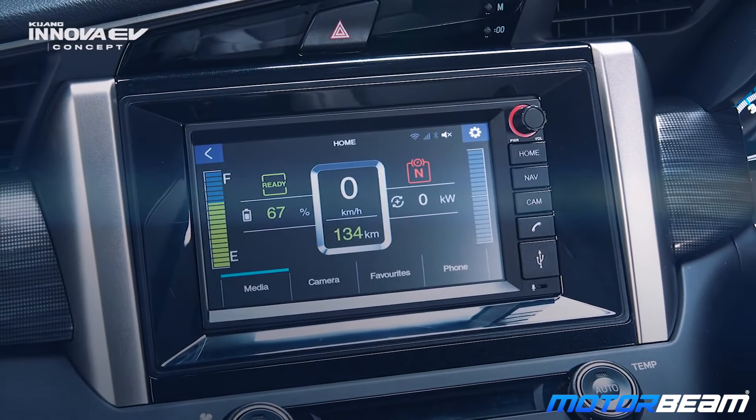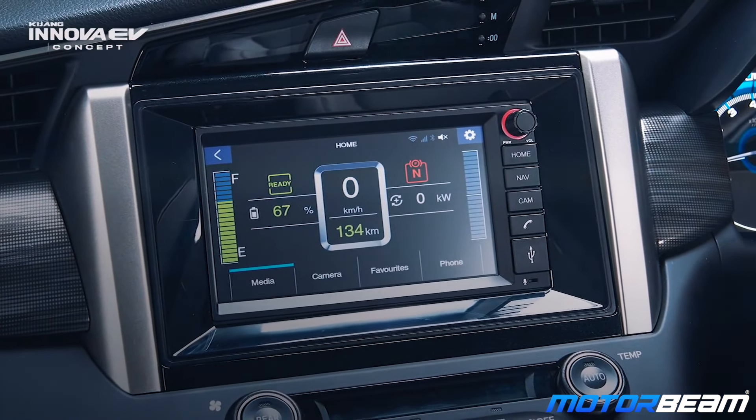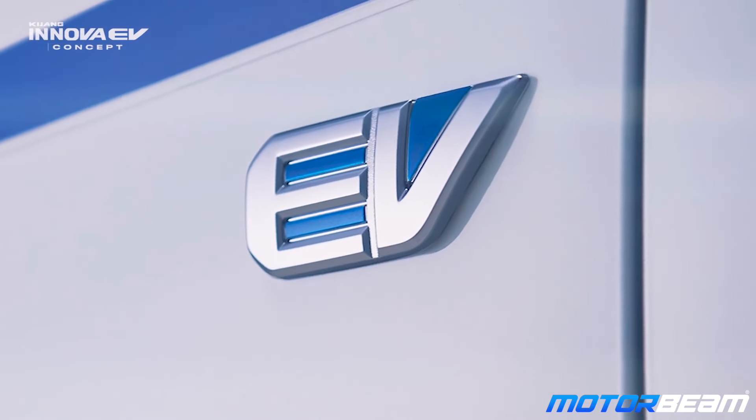It gets a battery level indicator, a range indicator, speed indicator, and even a gear display. Apart from that, all the headrests come with an EV badging, and I guess that's about it. The rest of the stuff in the cabin remains the same — the layout is also the same and even the design of the dashboard is the same as the regular Innova Krista.